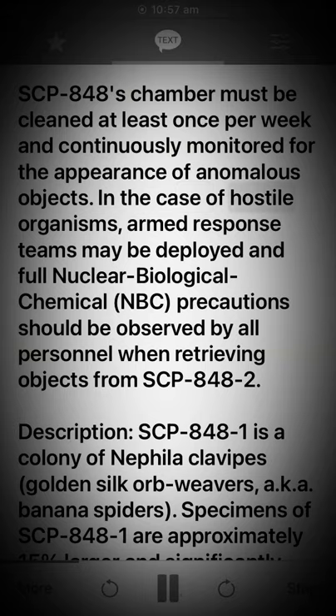In the case of hostile organisms, armed response teams may be deployed in full Nuclear Biological Chemical (NBC) precautions. These precautions should be observed by all personnel when retrieving objects from SCP-848-2.